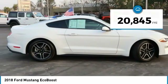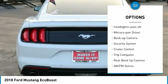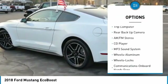Here are some of this vehicle's great options: aluminum wheels, traction control, daytime running lights, remote keyless entry, headlights on and off, mirror memory.